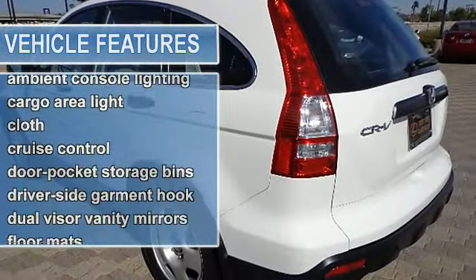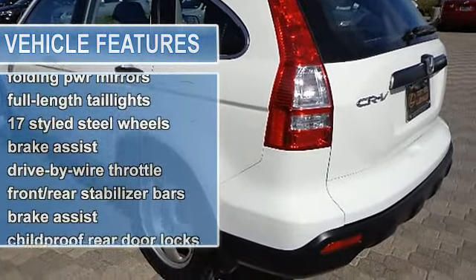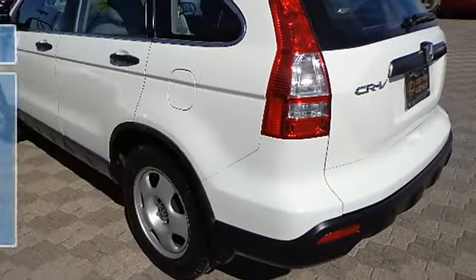4 cargo tie-downs, 8 front and rear beverage holders, 5-passenger seating, air conditioning with air filtration system.